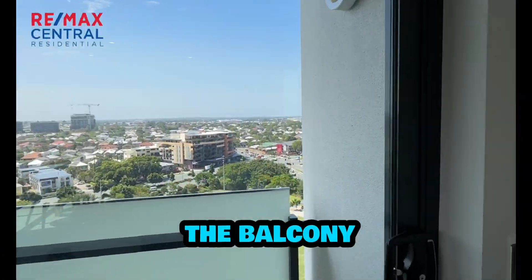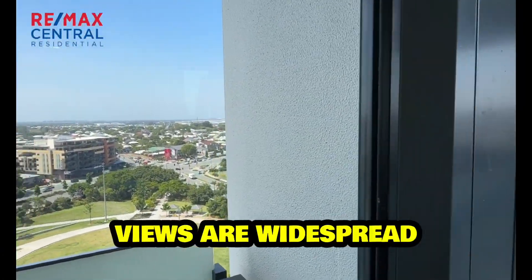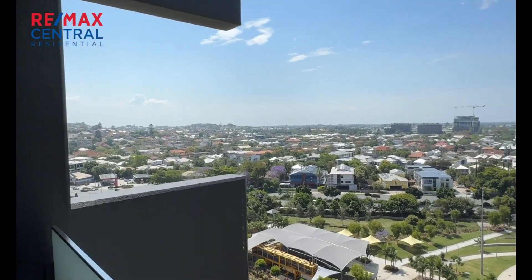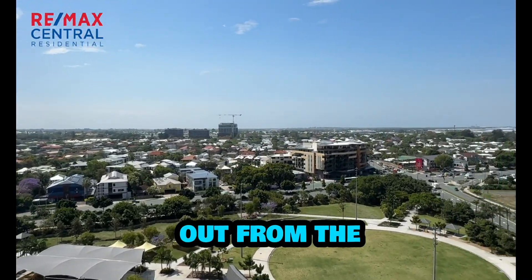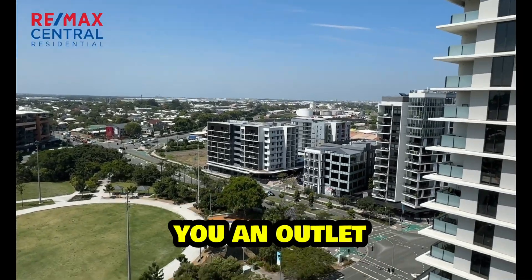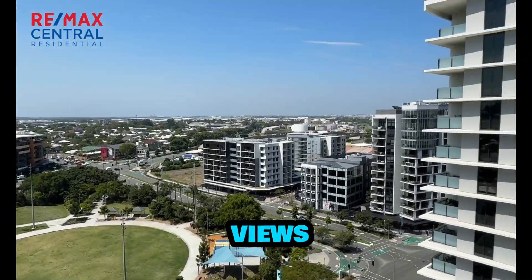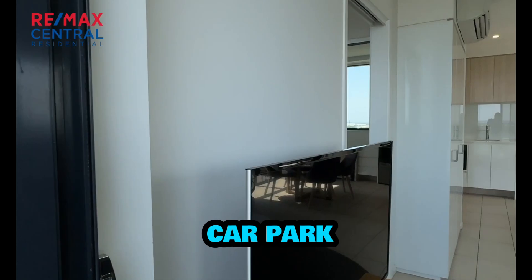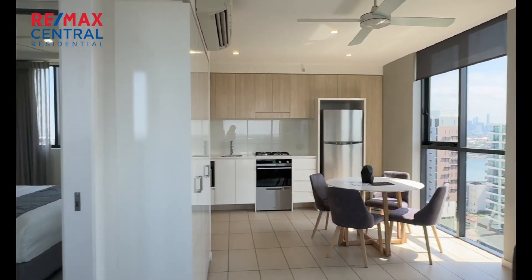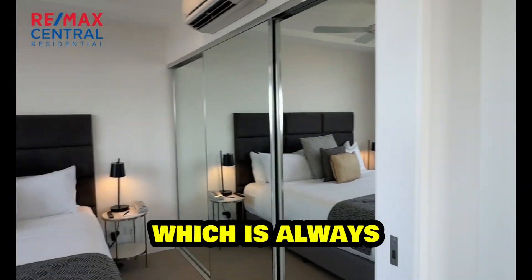Stepping out onto the balcony you'll see that the views are widespread and uninterrupted. It's not a large balcony but it does give you an outlet and those beautiful views. There's also a secure car park that comes along with this one, which is always handy.